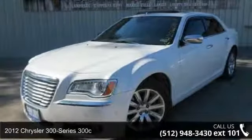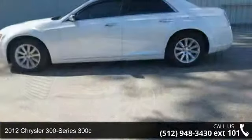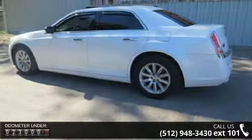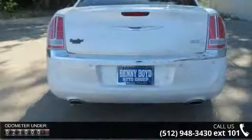Imagine yourself in this 2012 Chrysler 300 Series 300C. If you are looking for an automobile with great features, look no further. This vehicle comes with a reliable 8-cylinder engine, connected to a smooth shifting automatic transmission.